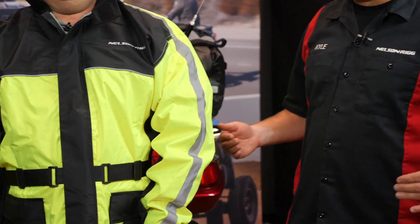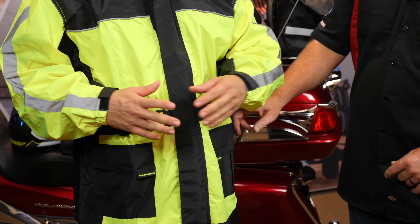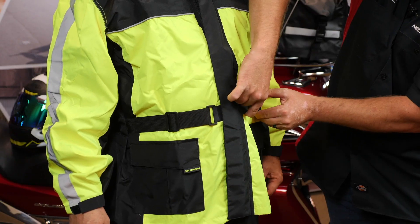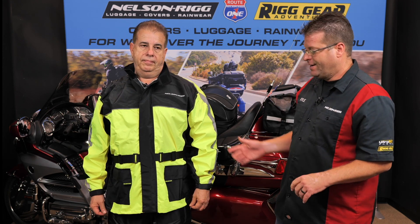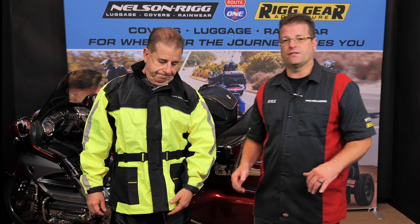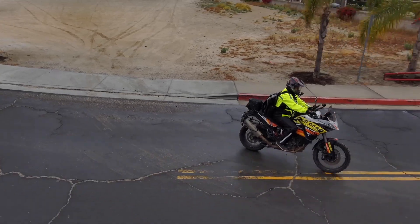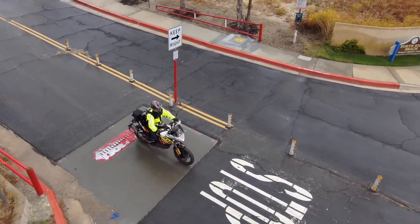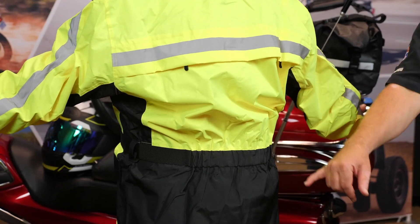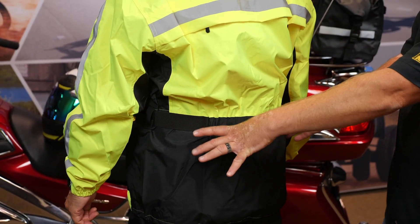Moving down to the waist, we have elastic that goes across the back, allowing you to have a nice cinched-in fit. We also have a dual-way adjustable strap at the front — if you want it nice and loose, or you simply pull it back, you can tailor the side fit perfectly on both sides of the jacket. The last point of entry is at the very bottom, where we have a drawstring. If it's cold and wind is coming up, you pull those little toggles and that cinches the bottom of the jacket around your hips or waist, minimizing the amount of air coming up. The elastic in the back pulls that in as well.